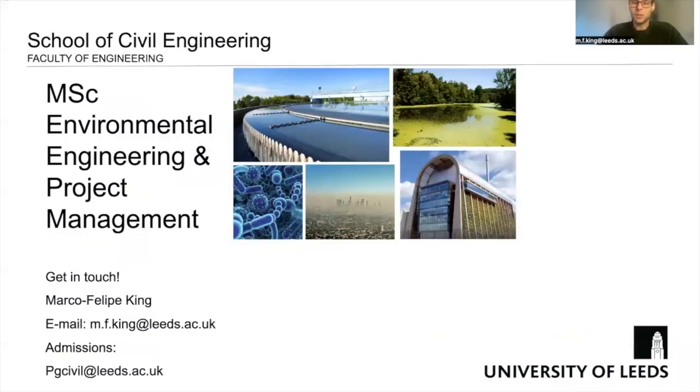Thank you very much for engaging with us. If you have any questions, please do get in touch — send me an email, or if you have specific questions about admissions you can contact the dedicated admissions team directly. I wish you every success in your future careers, regardless of which degree you choose, and I hope to see you soon. Thanks very much and goodbye.